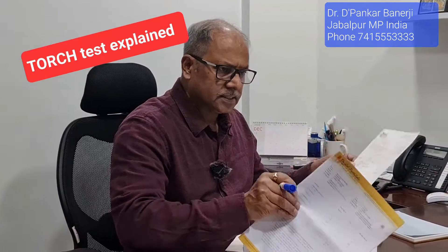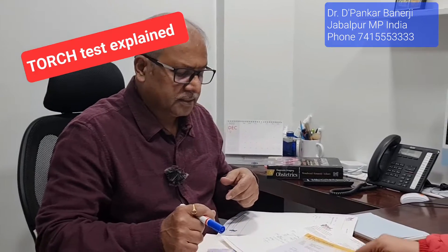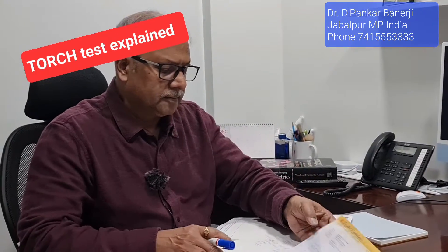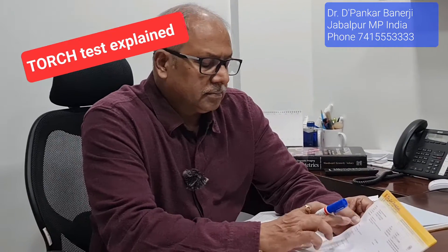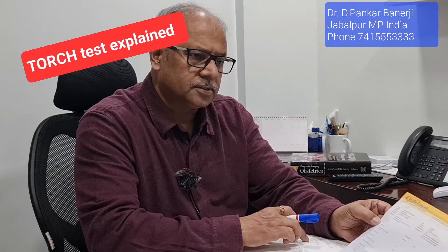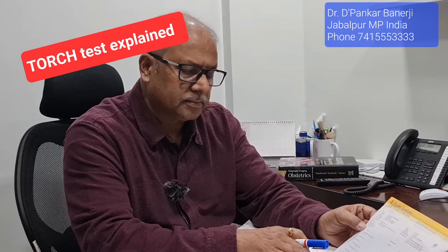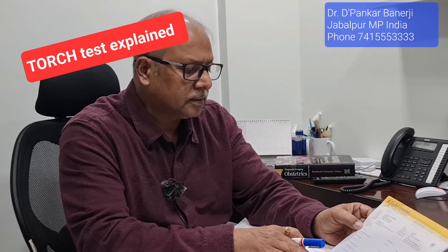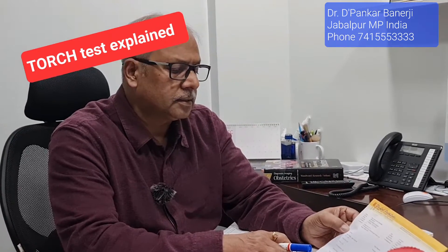You have undergone some tests. She is asking me: why is this TORCH test necessary? This test is being done because you had a pregnancy loss, that's why you have been asked to go for a TORCH test. But why are all of them positive? I am not understanding why this range is coming so high.